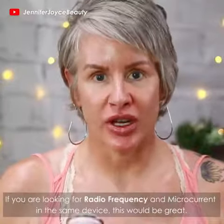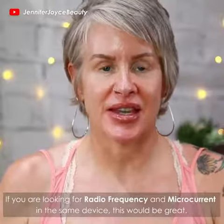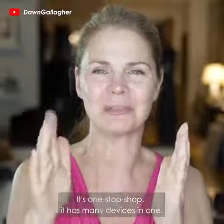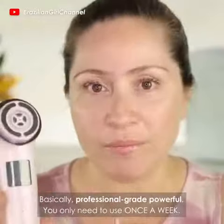If you were looking for radio frequency and microcurrent in the same device, this would be great. It's one-stop shopping — it has many devices in one. Basically professional-grade powerful.